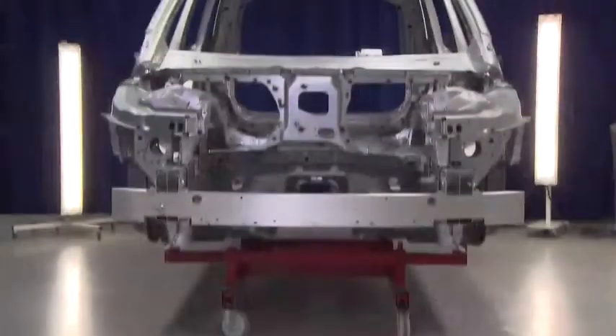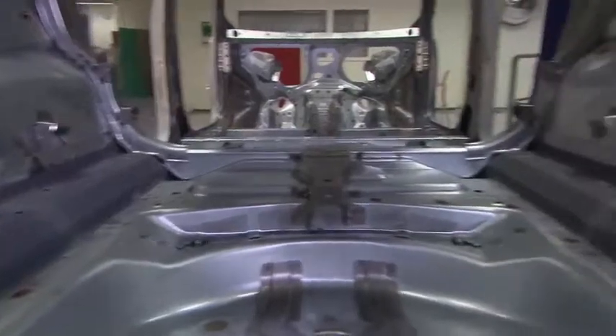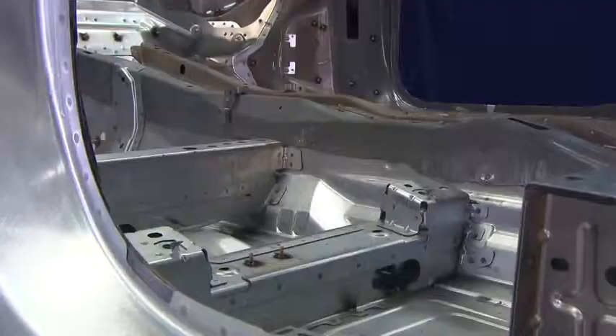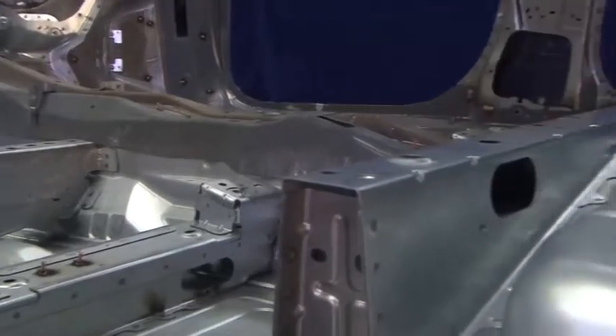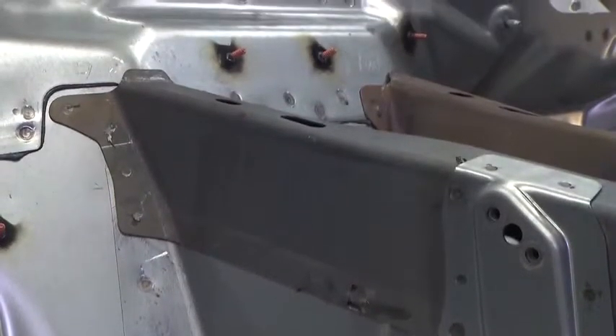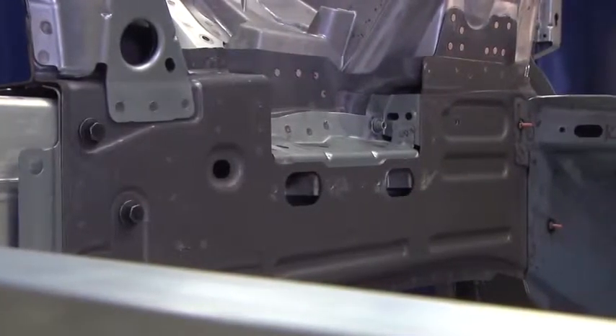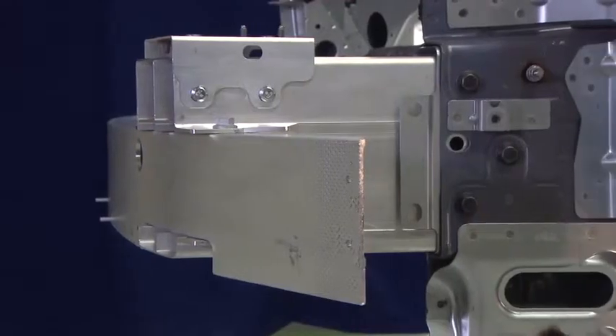The new model is stronger in every sense too. The car body has more high-strength steel than ever before — more than 40% of the weight of the car body is boron steel. Boron steel is very strong and also low weight, making it a way of adding safety without adding weight.